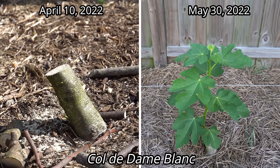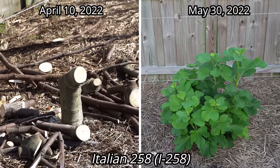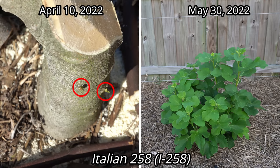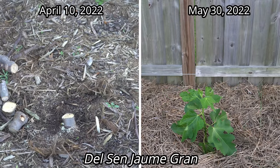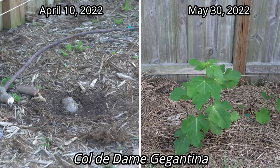I'm going to take footage from the April 10th video where I cut them all down to the ground and overlay that over the names of the fig trees so you can see where we're beginning as a baseline. The first tree is the Col de Dom Blanc fig tree, which had total dieback and only a green bud visible. My Italian 258 fig tree, also known as the I-258, which only had a green bud visible. My Del Sanuami Gran fig tree, which was less established and had to be completely cut down. And my Col de Dom Gigantina fig tree, which was also less established and had to be totally cut down.